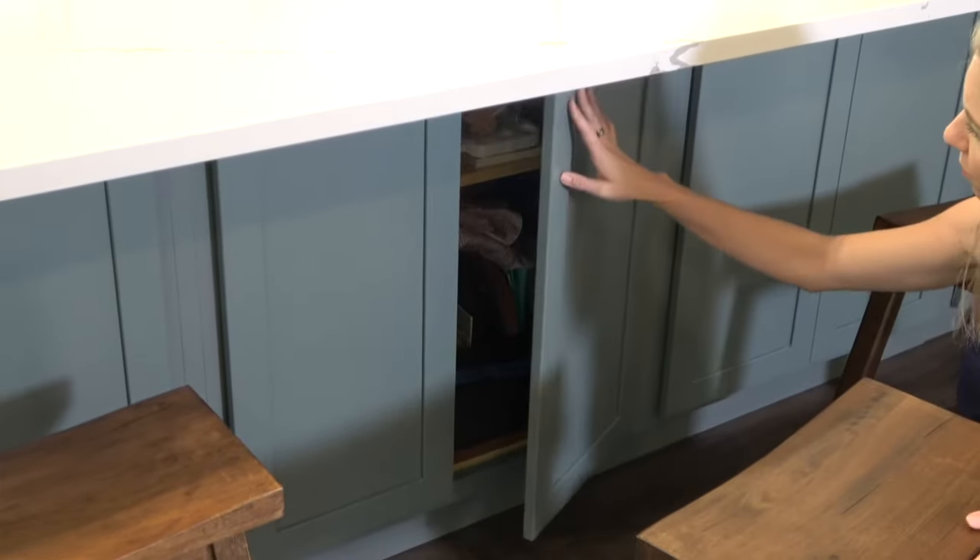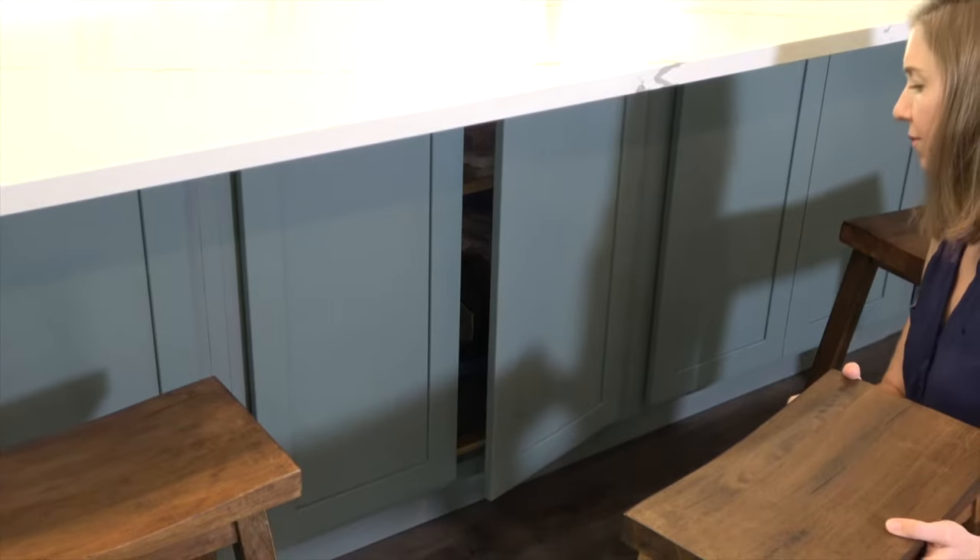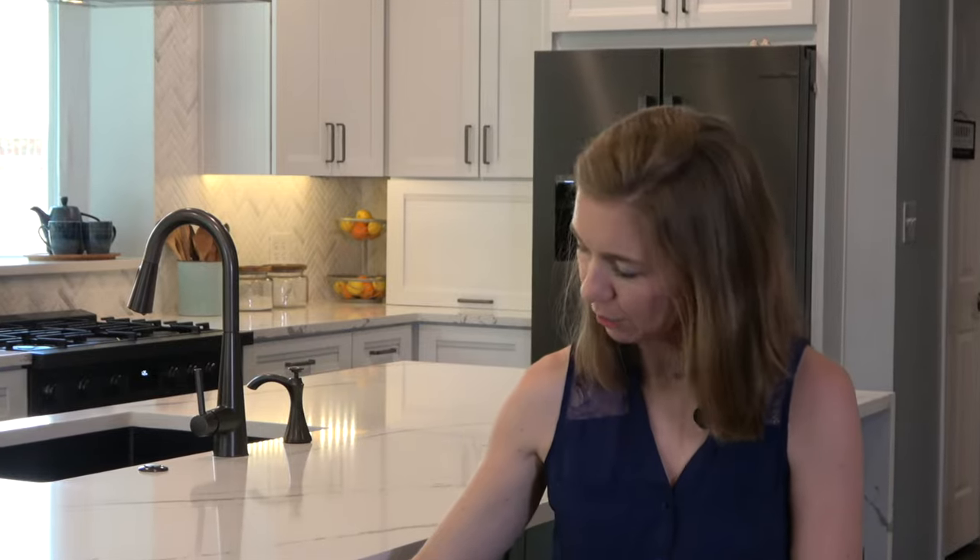My favorite part of my kitchen is having every single space be purposeful. There's no wasted space in this kitchen. Even the front of the cabinets here, which look beautiful and decorational, are — yep — storage.